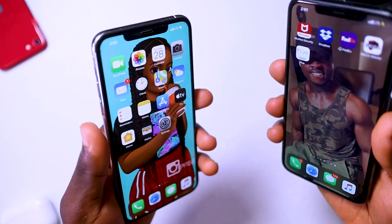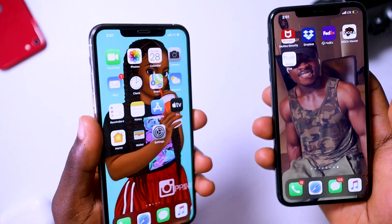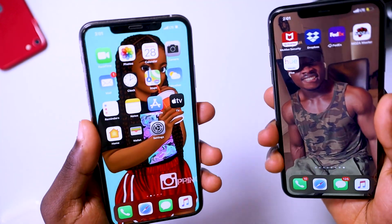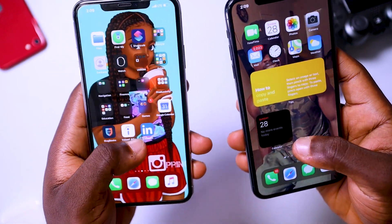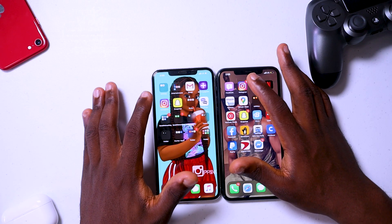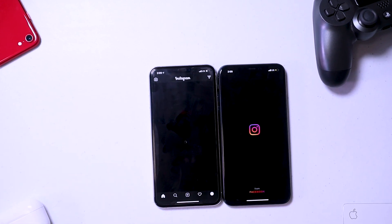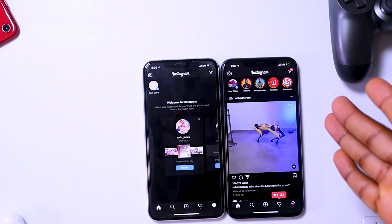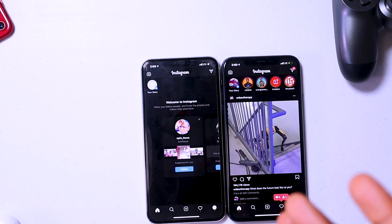There are many upgrades iOS 14 brings, but those are the major ones I noticed. Now let's wrap up with a quick speed test. Both phones are powered by the A13 Bionic chip, which is a very powerful chip, but software can make a difference. Let's cancel all applications so nothing is running in the background. First, let's try Instagram — as you can see, the one running on iOS 14 actually booted up a little bit faster than the one running on iOS 13.